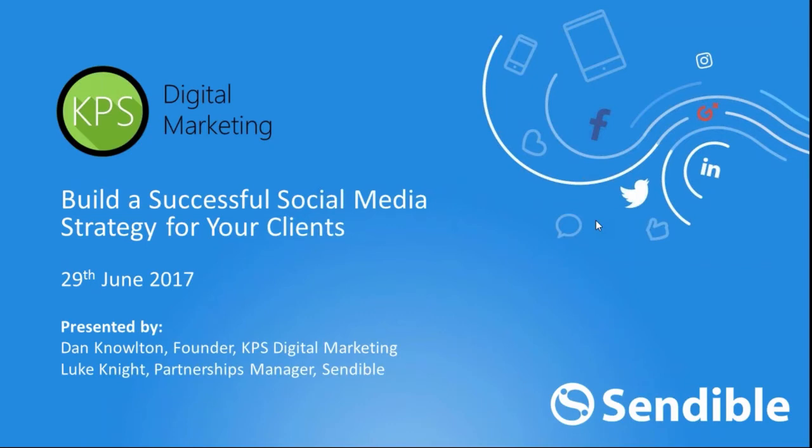Hi everyone, I'd like to welcome you today to this webinar. My name is Luke Knight, I'm the Partnership Manager here at Senderball.